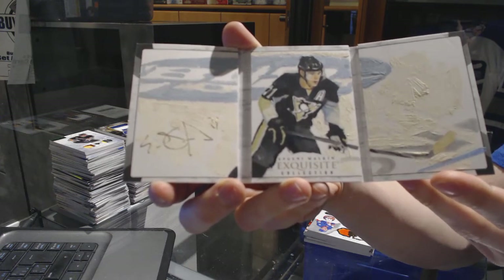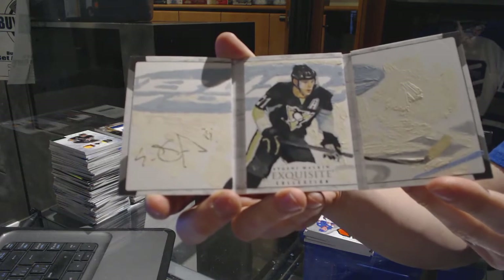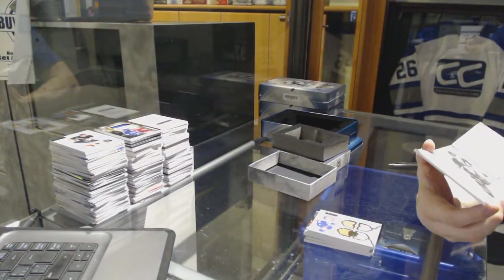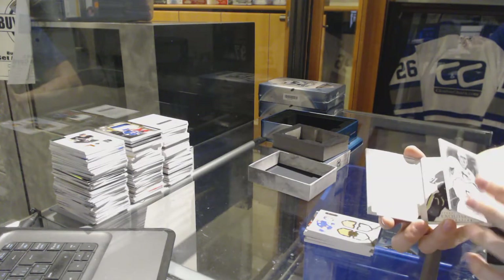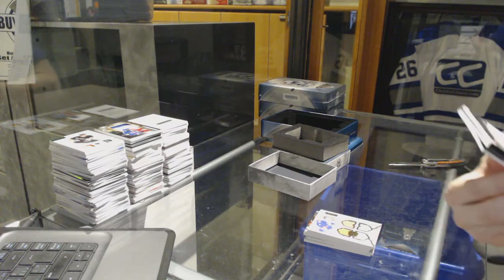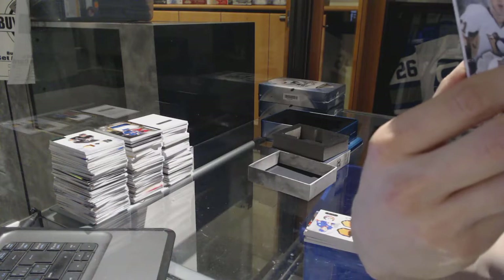That is sick. I have literally never pulled one of these. That is cool. You can actually see the paint built up on the card and everything. And then you've got the artist autograph on the back.